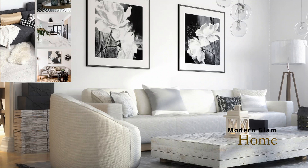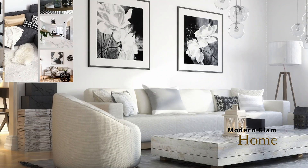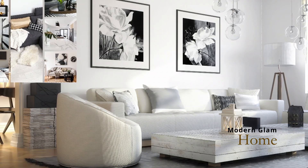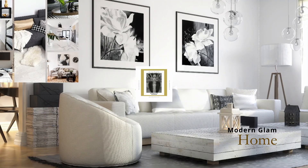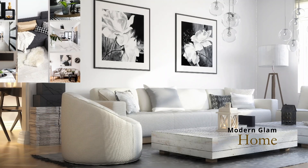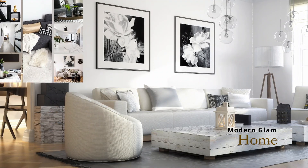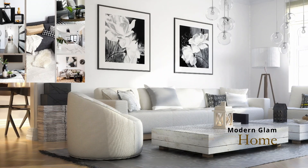Hello, welcome to the Modern Glam Home Podcast — the podcast where we delve deep into the world of interior design, helping you transform your living spaces into works of art. I'm your host Candy, and some of you may know me from my DIY channel, DIY Designed by CCW. Today we have a captivating episode discussing how to decorate a modern glam interior in the timeless and stunning combination of black and white.